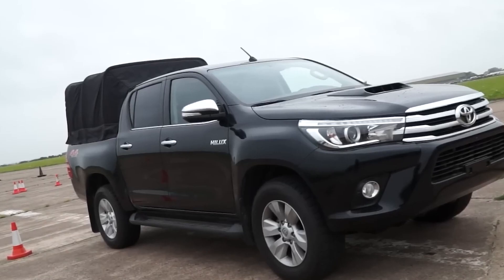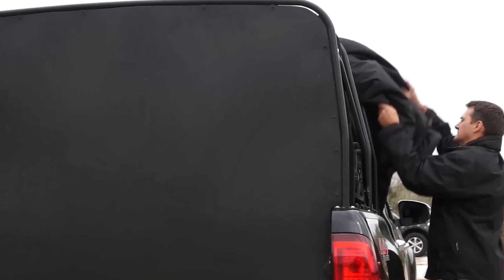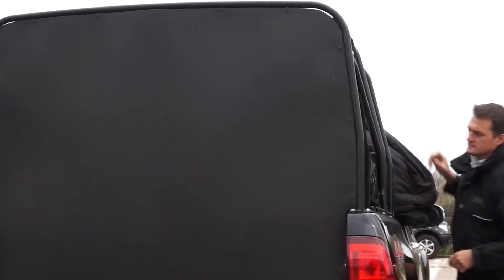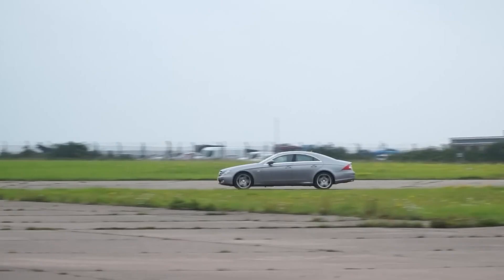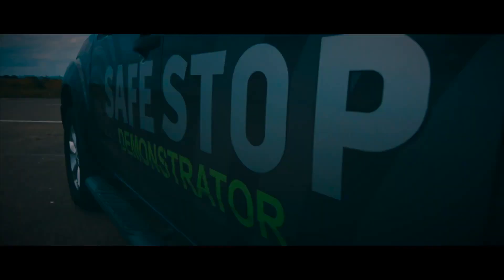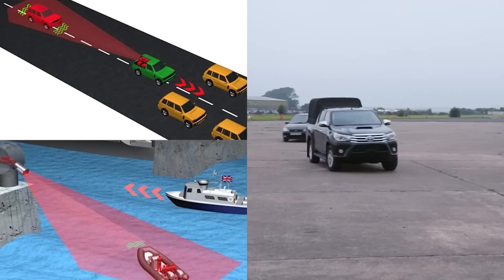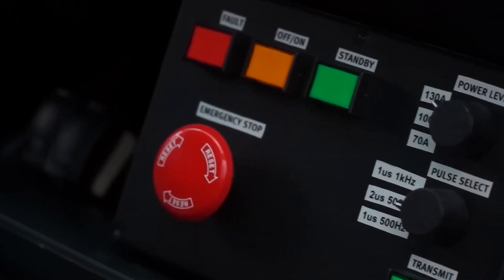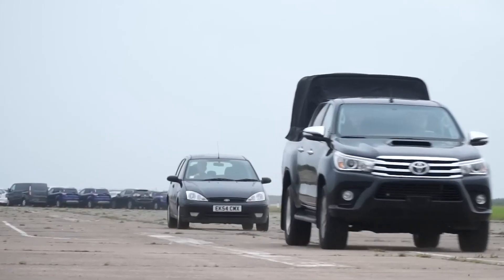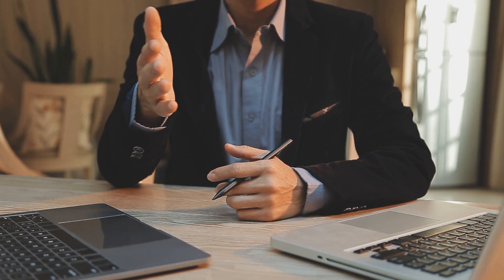RF SafeStop. RF SafeStop is an innovative device designed for police and military use to safely stop vehicles without the need for physical contact. First introduced in the early 2000s by the British company E2V Technologies, the device emits a directed beam of radio waves that interfere with the car's electronics, disabling the engine control systems and making it impossible for the vehicle to continue moving.